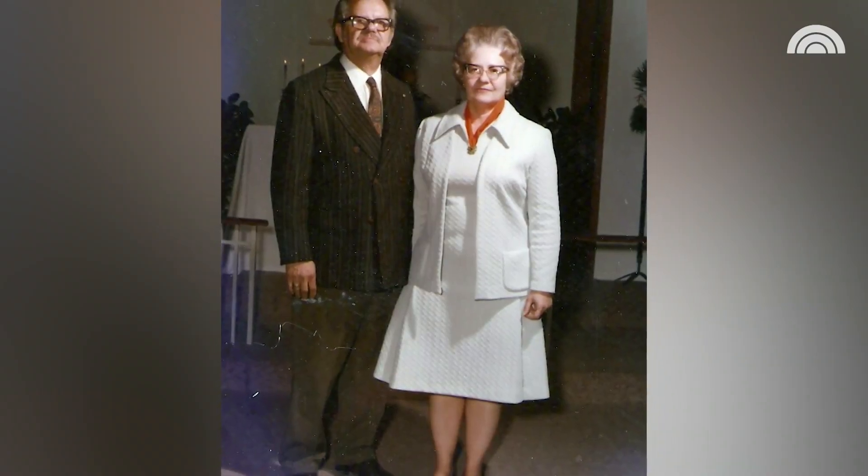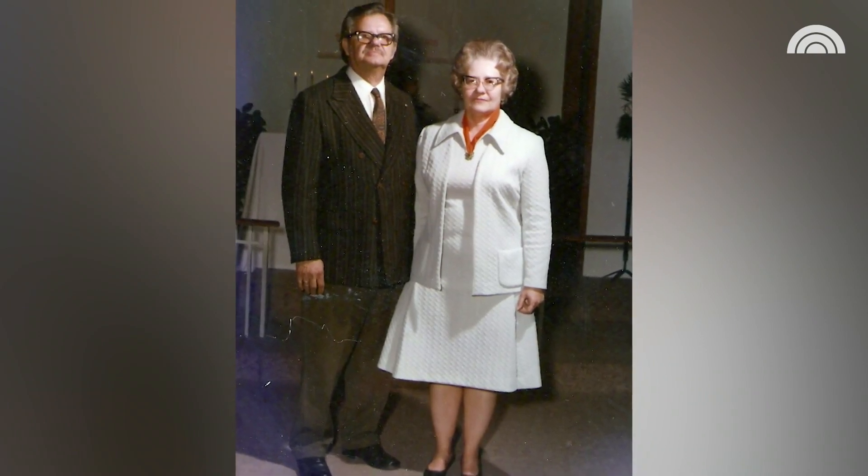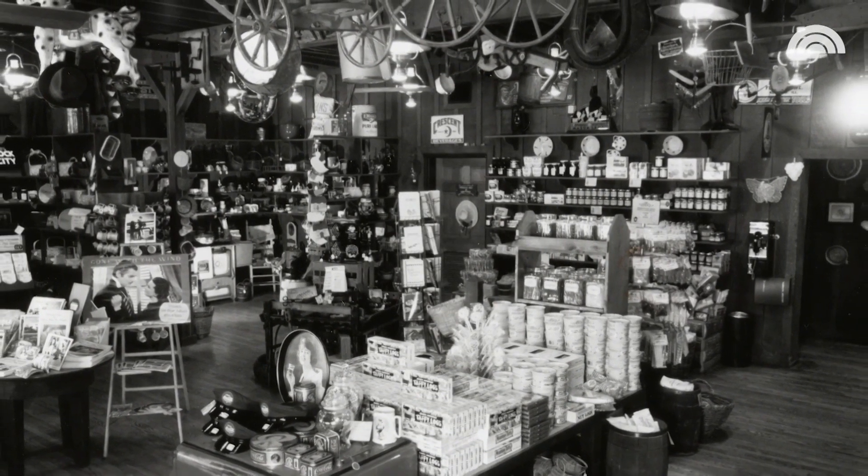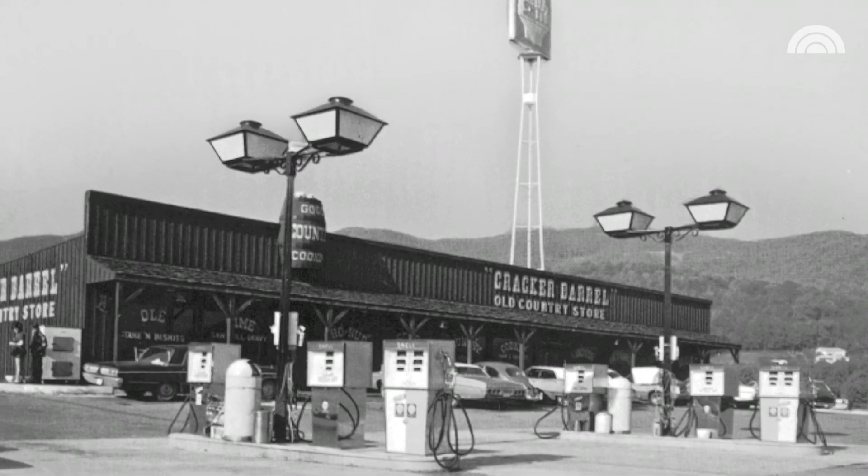I'm Larry Singleton, decor manager for Cracker Barrel Old Country Store. My parents were in the antique business. They started a little antique shop here in 1967, and when Danny the founder decided to open up a Cracker Barrel, he asked them to come in and decorate the first one. So they came in and put up the first Cracker Barrel Old Country Store.